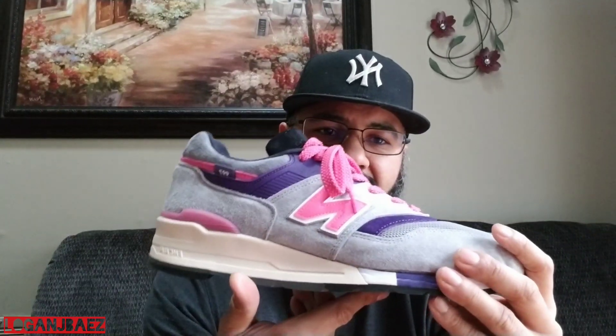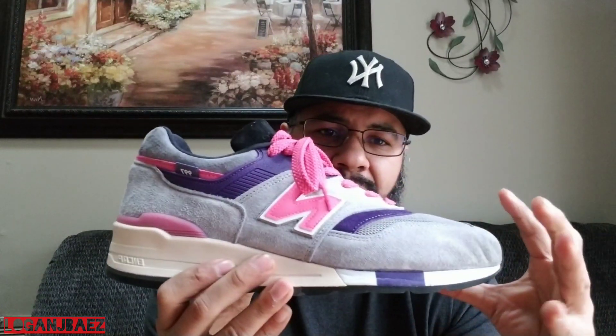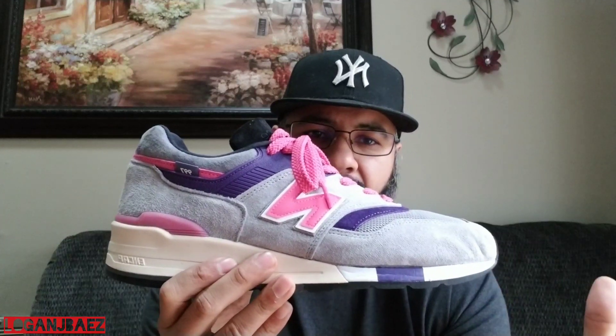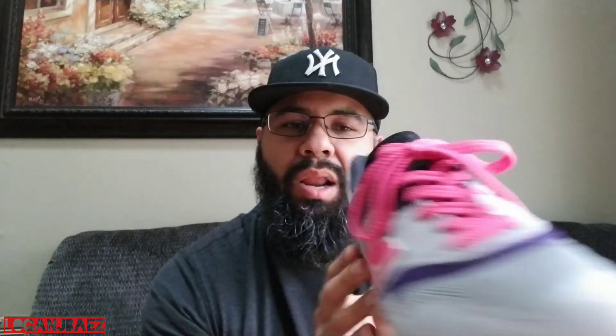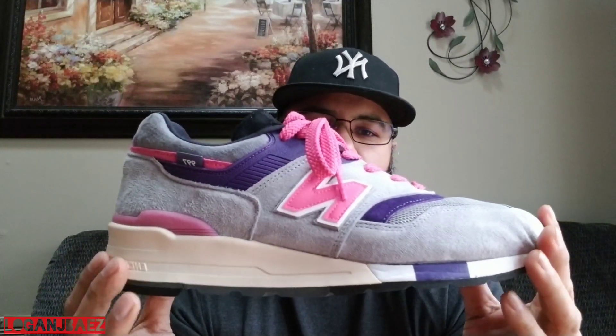Ronnie was able to take the 997, use the whole OG everything, use the colorway from United Arrows and Sons, slap it on here, and do a little remix. He used the black tongue and black sock liner — little touches like that to change it up. The only thing is the little ridges here, which I did a video on. Sometimes it goes that way. I love this sneaker — my favorite 997.